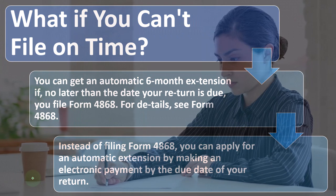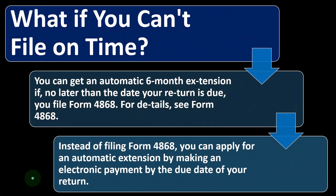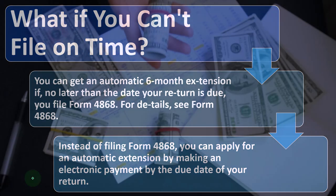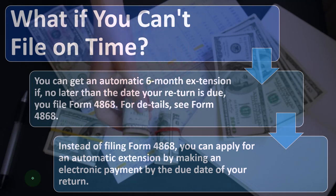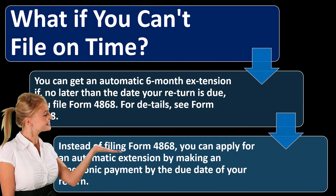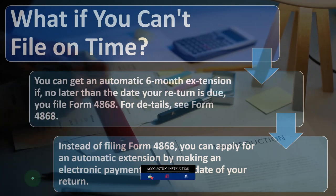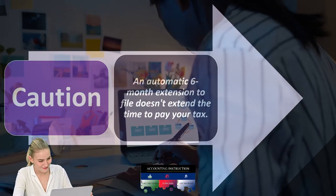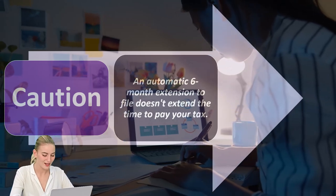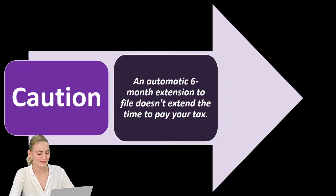Instead of filing Form 4868, you can apply for an automatic extension by making an electronic payment by the due date of your return. If you owe money, you can make an electronic payment and indicate it's an extension estimate. If you do not owe money, you may still need to file Form 4868. If the government owes you money, they're less concerned about the extension form — you're essentially giving them a loan by delaying your refund.